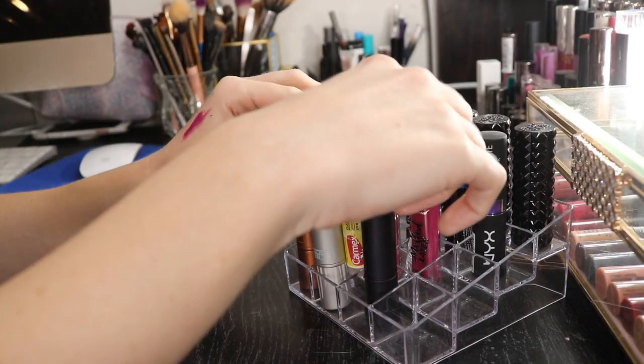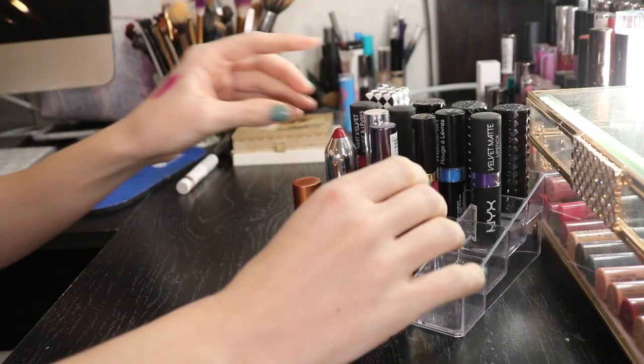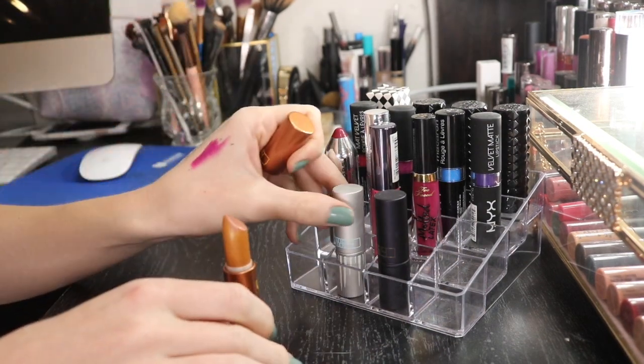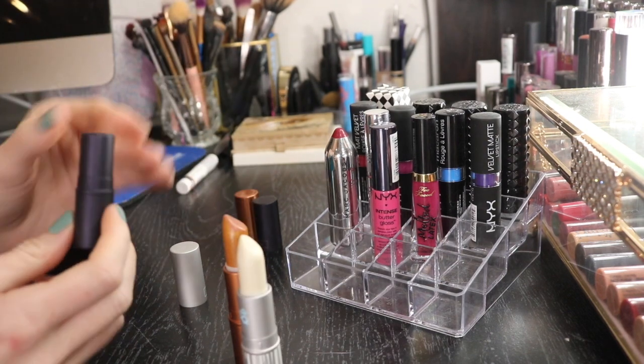I don't really like this bin because these are kind of big and they're low, so my lip products always end up falling over. These are kind of annoying to deal with. I have these Lipstick Queen lipsticks.